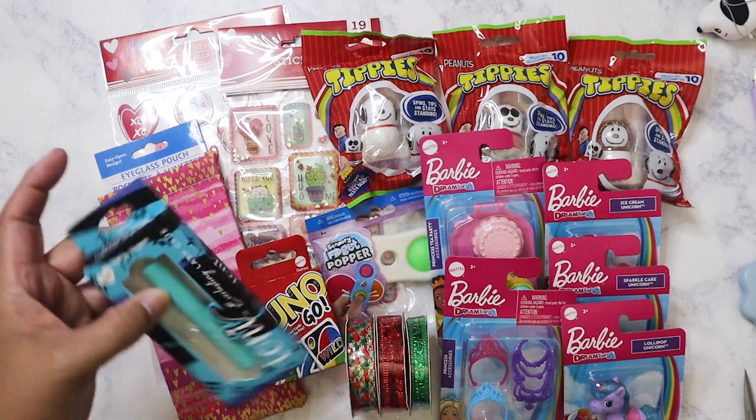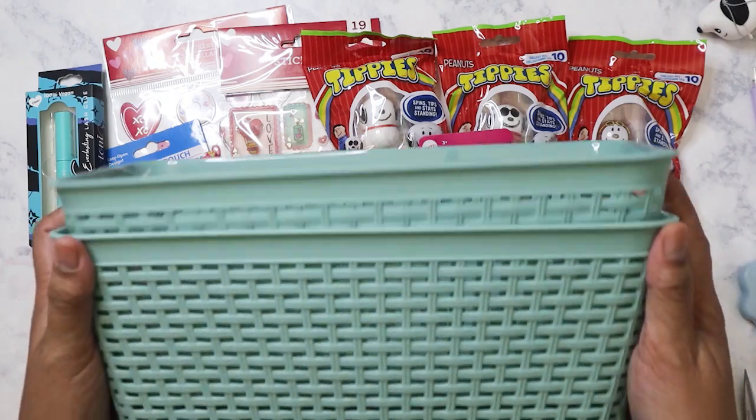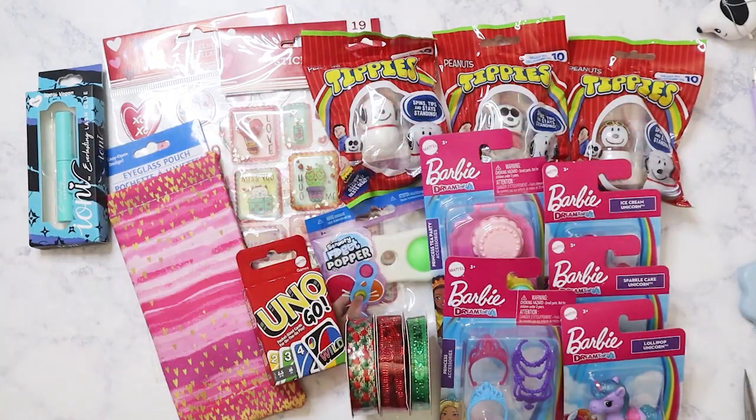This is always good to have — eyelash glue. And I also have these two containers which I've been holding everything in.